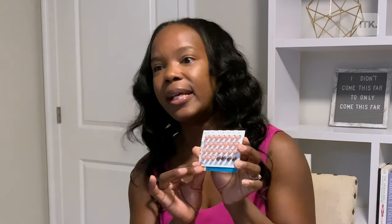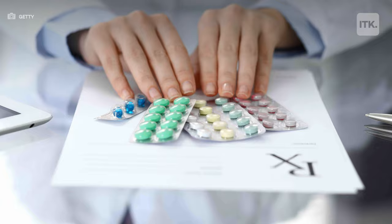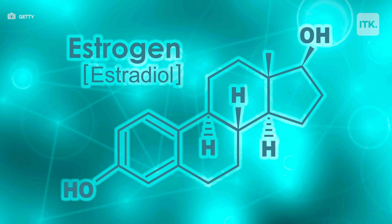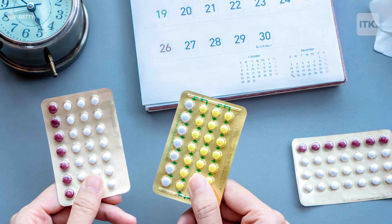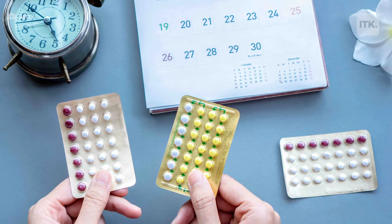This is a standard pack of pills, and birth control pills are an example of a hormonal birth control pill. They do contain estrogen and progesterone, and this is usually what we'll start our patients on if they're okay with taking a pill every day.